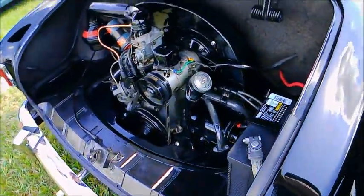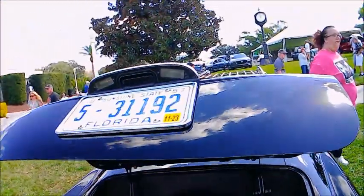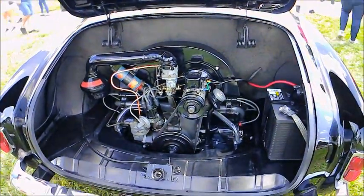And if you can spot the compressor under the rear deck here, let me know. Very interesting car.